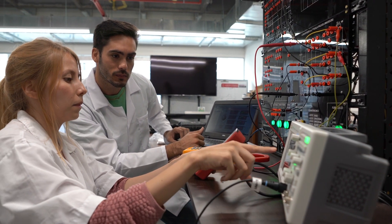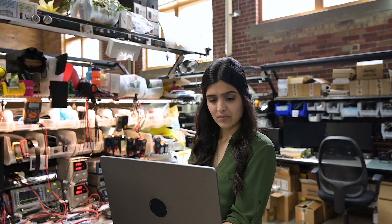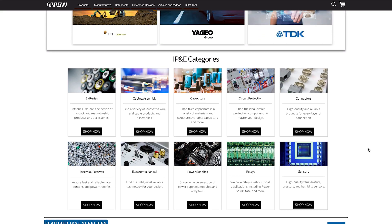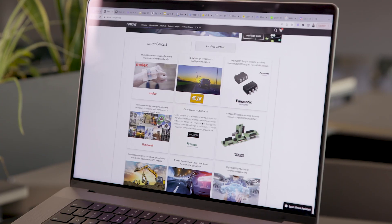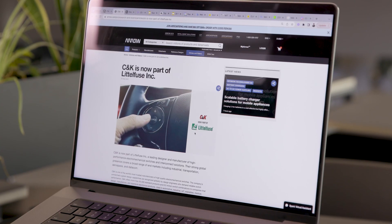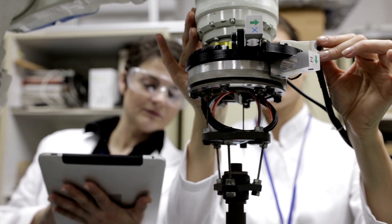From capacitors to connectors to sensors, magnetics, batteries, and more, Aero offers an unmatched selection of IP&E components. Designers can access Aero's exclusive content on a variety of topics in the IP&E space to make better, more informed decisions.